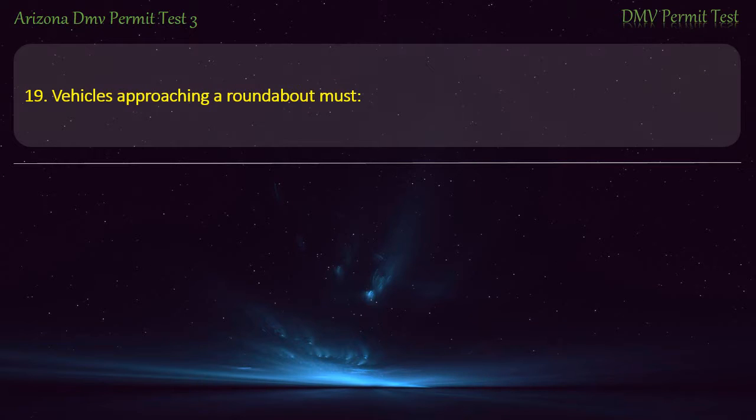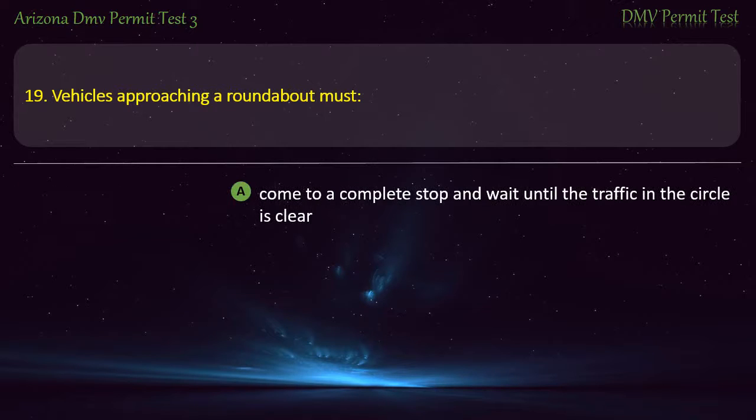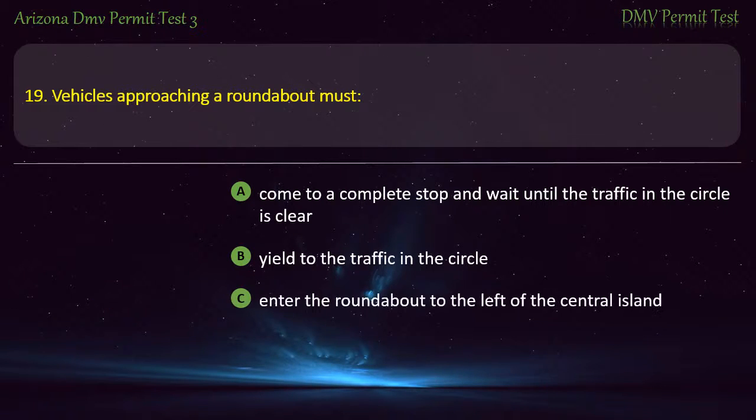Question 19. Vehicles approaching a roundabout must: Come to a complete stop and wait until the traffic in the circle is clear. Yield to the traffic in the circle. Enter the roundabout to the left of the central island. Enter the roundabout with a speed of 35 miles per hour. Answer: Yield to the traffic in the circle.